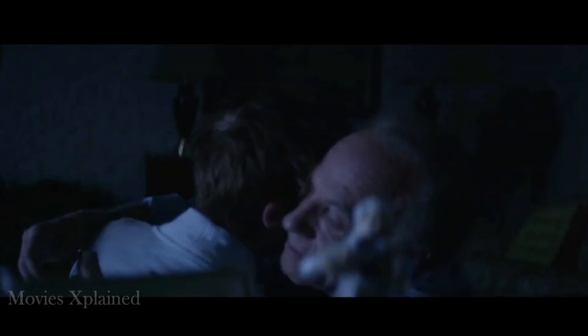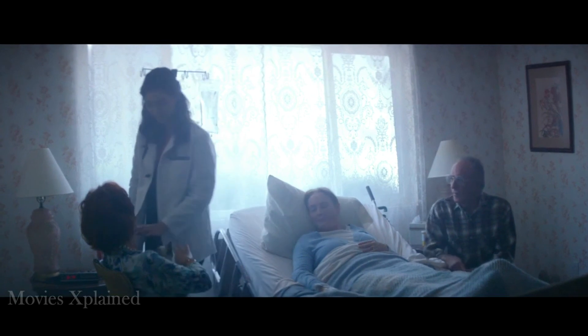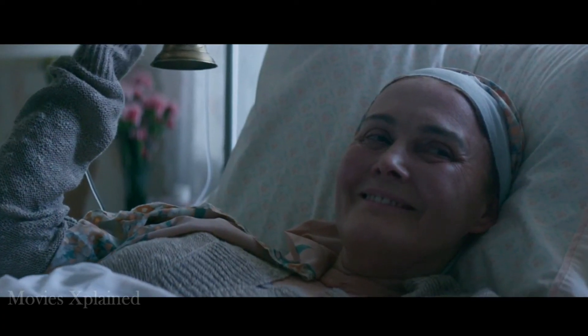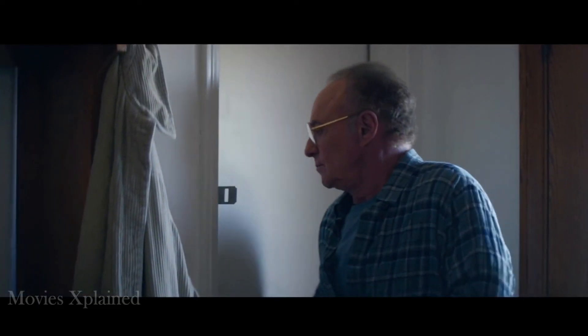In a series of flashbacks, we learn that Harold was actually a loving husband whose wife Caroline was very sick for a long time and was cared for in their home. He gave her a bell so she could call him without spending too much energy. After Caroline died, he put everything related to her down in the basement, which is why he often went there — to reminisce and be close to her memories.